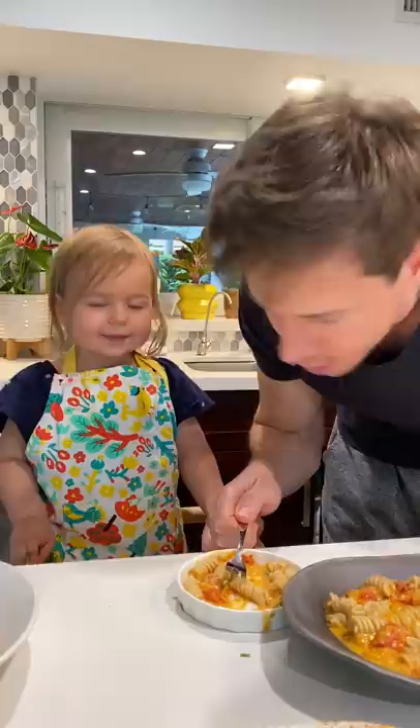Mmm. Boom. High five to Baba. All right, check the recipe out — I'll post it to you here.